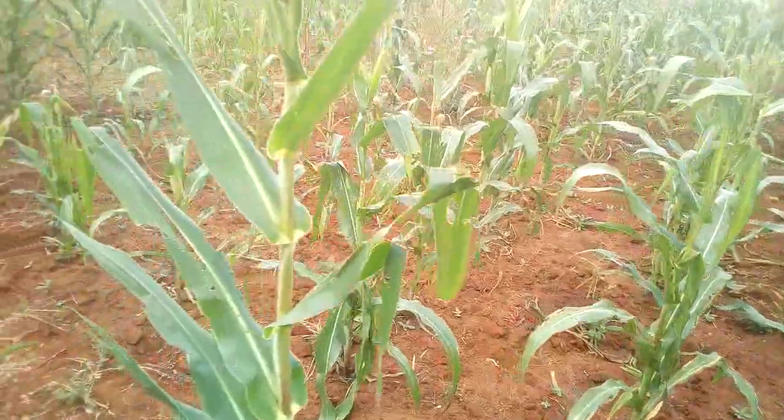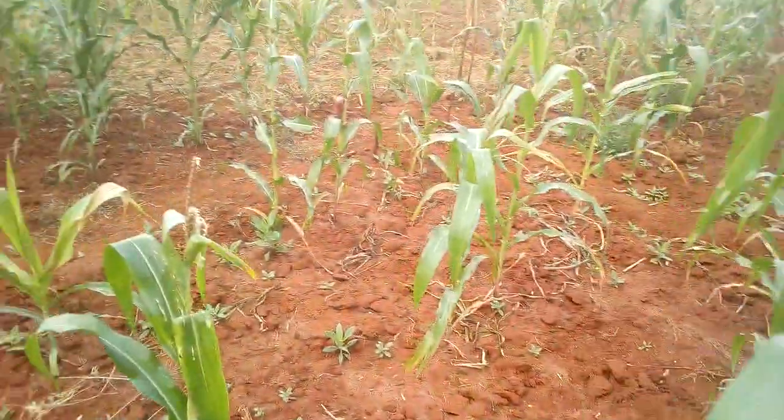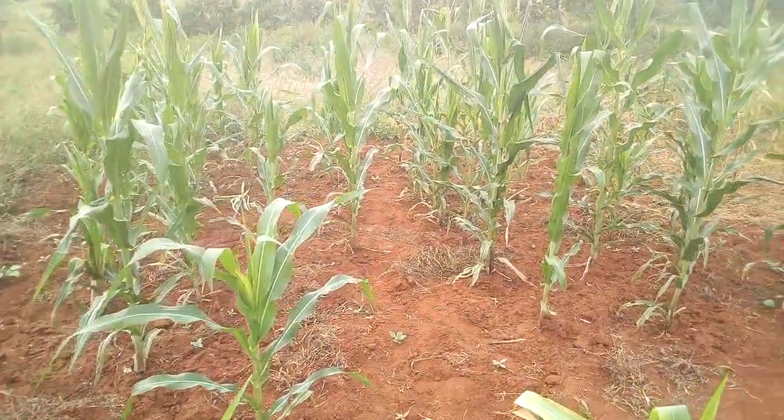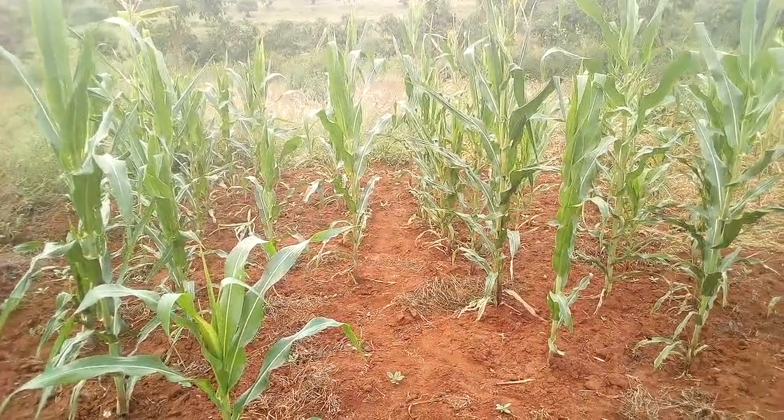Hello farmers and welcome to The Kenyan Farmer. Today I would like to mention some methods that you can consider in your farm to conserve soil moisture and maybe improve on crop production.